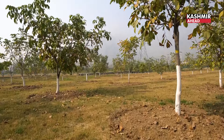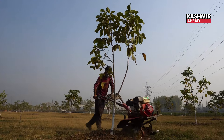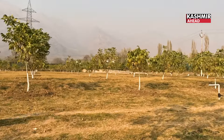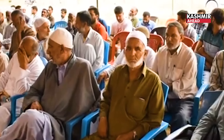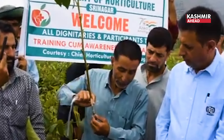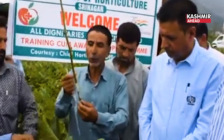Here we are looking at CITH, which is our central institute. This is a demonstrative project. Here we can show visitors, whether it's budding or grafting season, how walnut propagation is done.